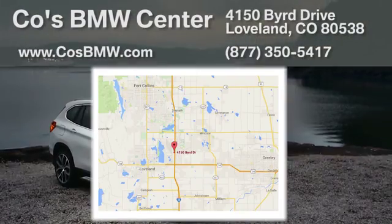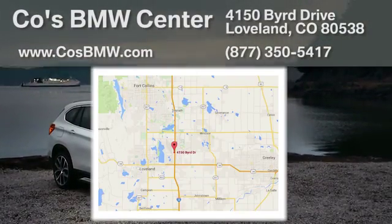At Coase BMW Center, we aim to be your one-stop shop for finding a quality vehicle. We're located at 4150 Bird Drive in Loveland, just off I-25 at Exit 259.